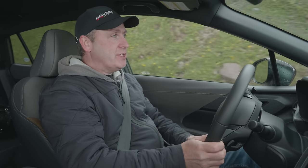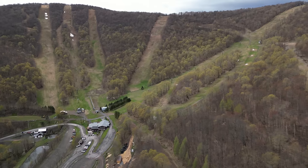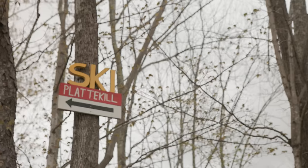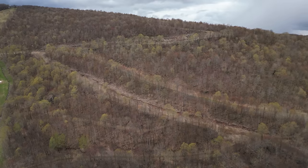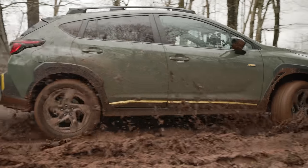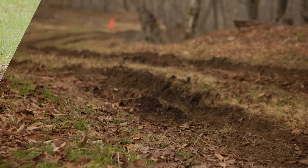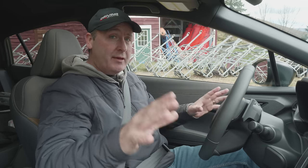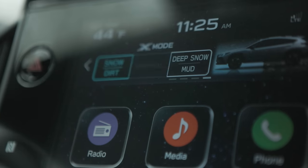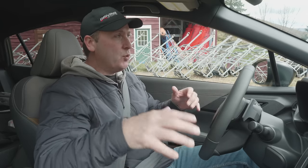For our off-road adventure today, we are going to be climbing a mountain — Platykill Mountain just outside of New York. It is a ski resort and we have the slopes all to ourselves. It has been raining for the last couple of days, so I'm expecting lots of mud. Let me give you a brief explainer as to how Subaru's symmetrical all-wheel drive and specifically X-Mode will help us today.